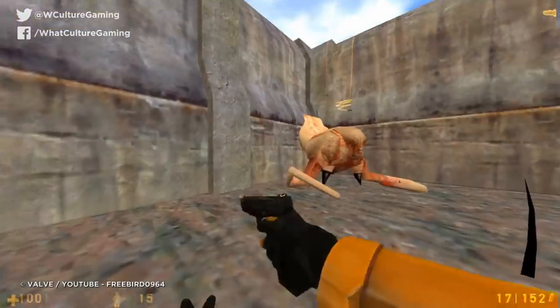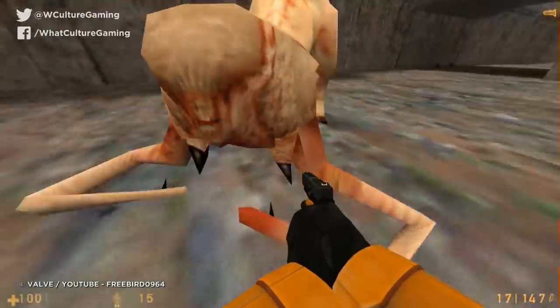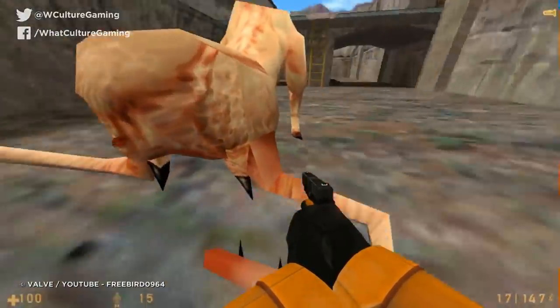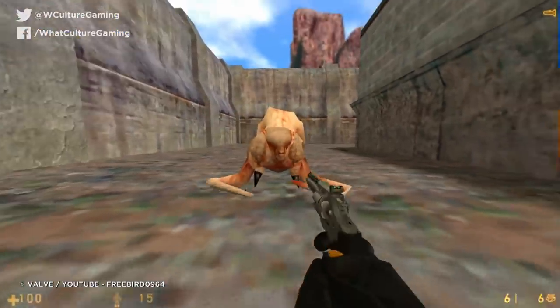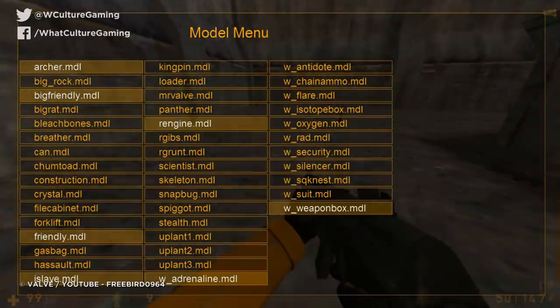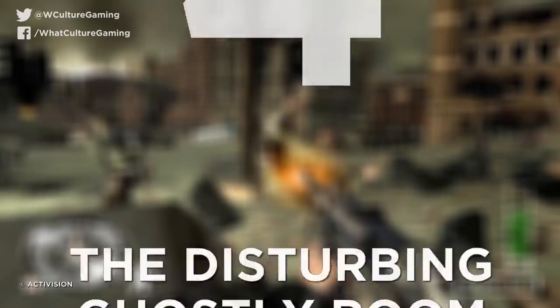He was primarily created with the intent of making teenage boys — who comprised a large proportion of the player demographic — horribly, horribly uncomfortable. Though the creature was scrapped during the final development push, its character model remains in the game alongside some basic animations, though no AI was programmed for the behemoth. Still, its sheer grotesque appearance and erratic movements are plenty creepy enough.